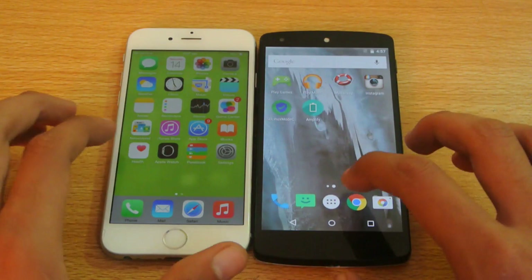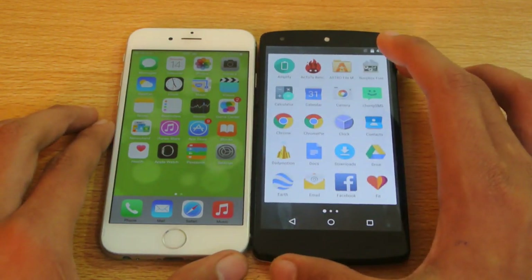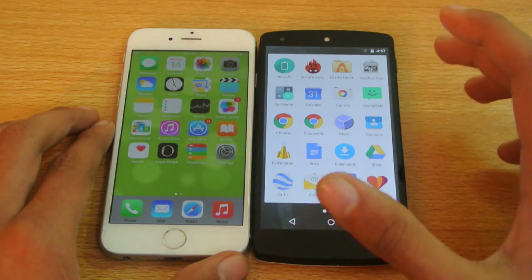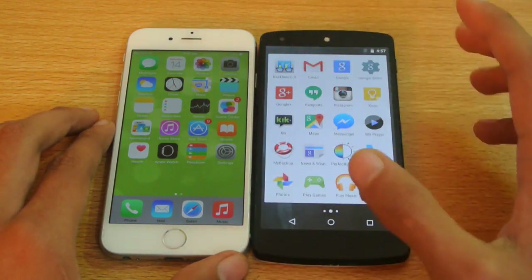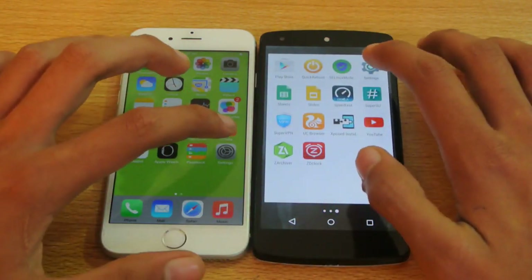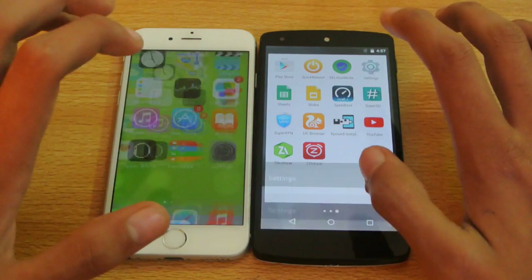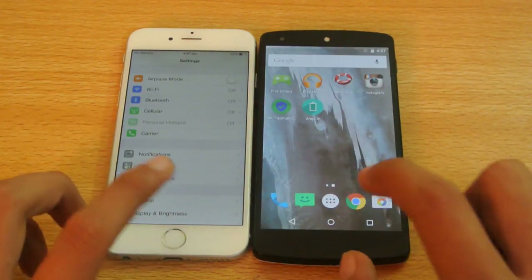I've personally noticed that the battery life and the performance has been improved a lot. I flashed it like two days ago, so I used it for some days to have my experience. Let's do it again. One, two, three, go. Again, the Nexus 5 is a little bit quicker.